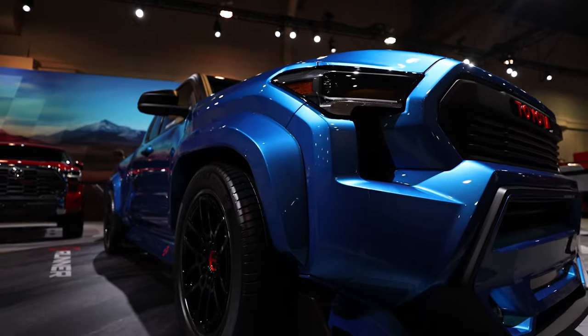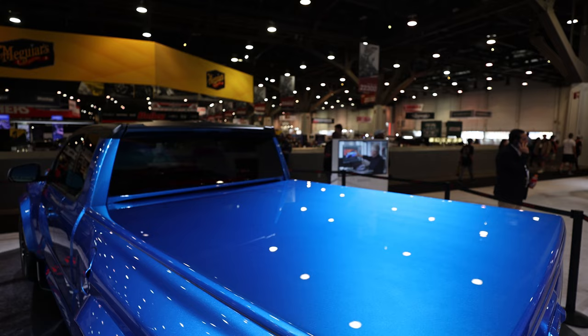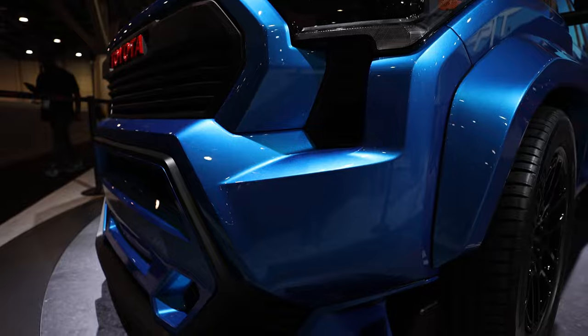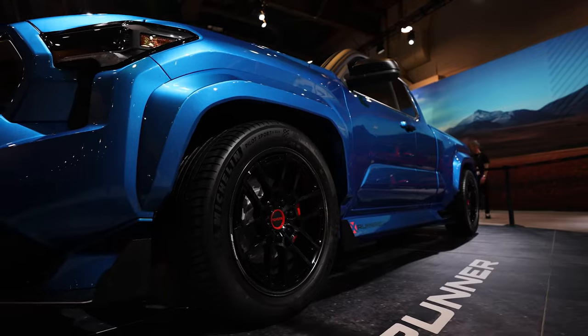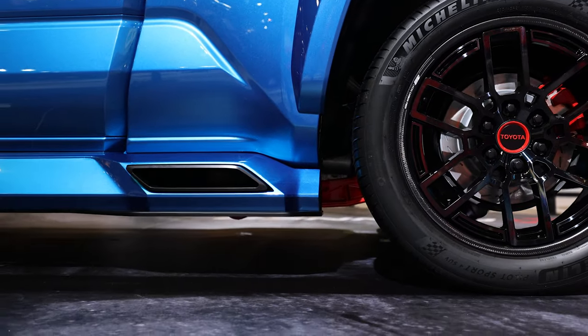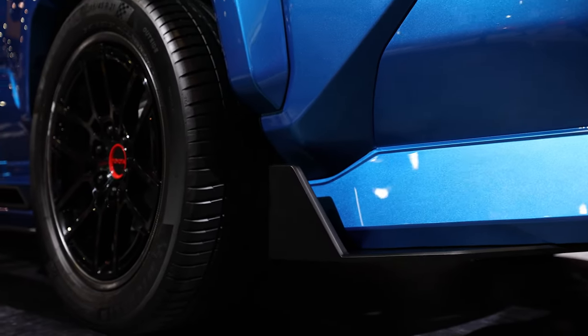That functional venting is going to help keep the 13.9 inch brakes cool. For any X Runner fans out there, you might remember this color — it's really iconic. This is Speedway Blue, the color that the original X Runner wore when it debuted at the 2004 Chicago Auto Show.